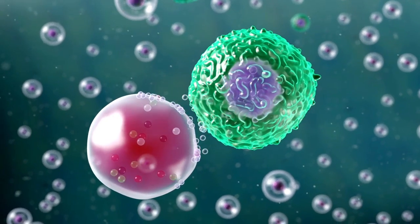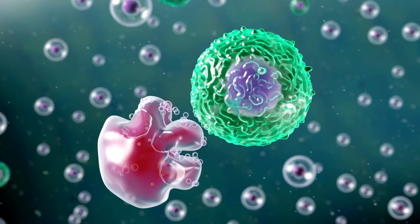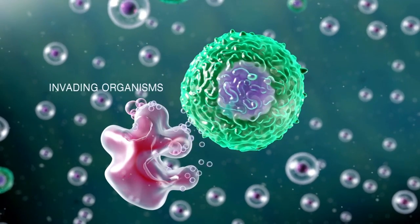The T cell secretes certain proteins and chemicals called cytokines and factors. Cytokines signal the immune system to start attacking the cells that contain invading organisms.